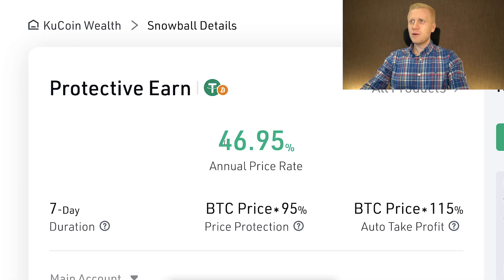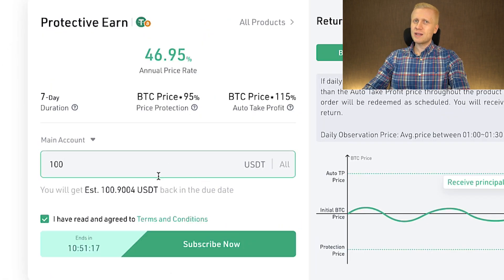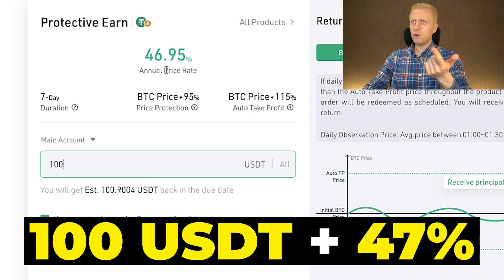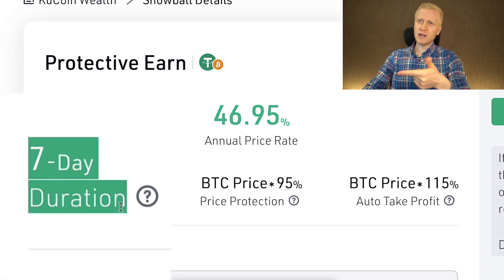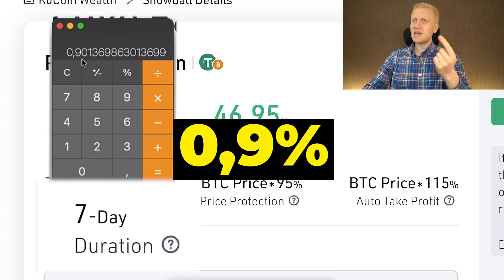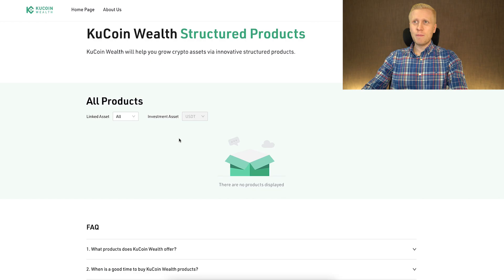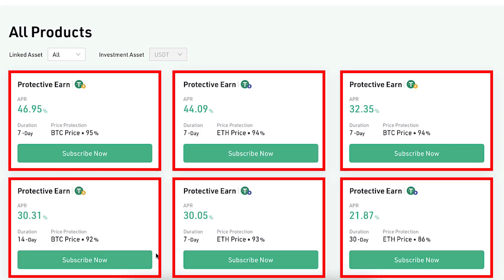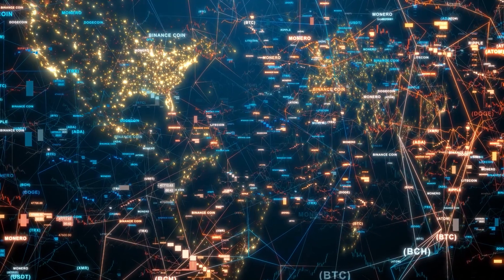In the base case, the annual percentage rate shown is almost 47%. So if you invest 100 USDT, you will get back 100 USDT plus the 47% annual interest rate. Keep in mind this particular product has a 7-day duration, so the actual interest rate for 7 days is roughly 47 divided by 365 times 7 — about 0.9%. These numbers will differ depending on which protective earn product you choose, as some are 30 days or 14 days, with more options available over time.